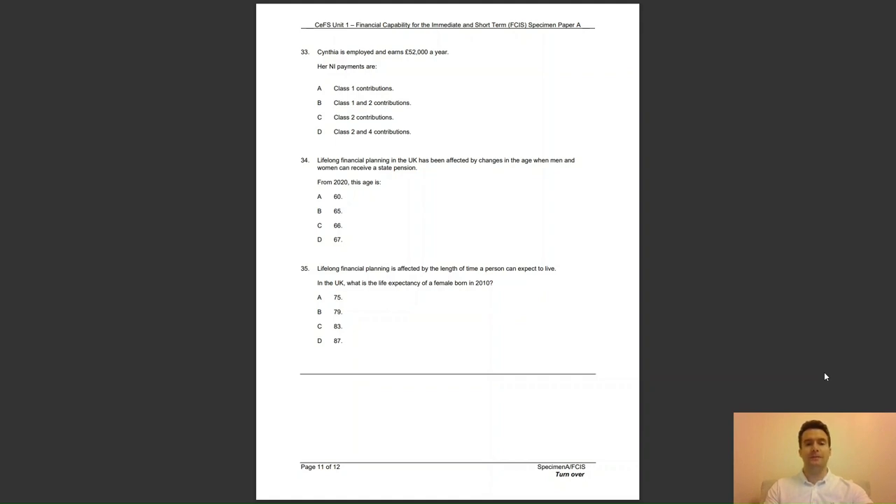Question 34: lifelong financial planning in the UK has been affected by changes in the age when men and women can receive a state pension. From 2020, this age is — A, 60; B, 65; C, 66; or D, 67? The answer to question 34 is C — the state pension age for both men and women is 66 in 2020.